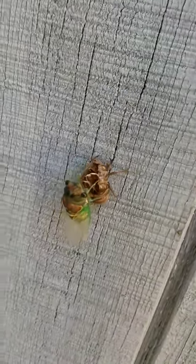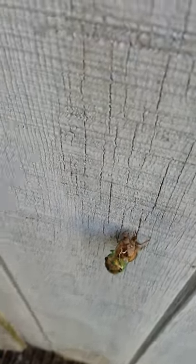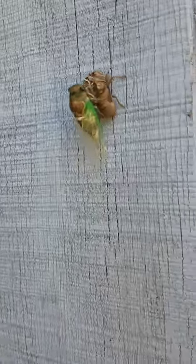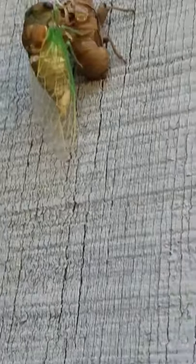This little cicada just came out of its shell. It looks really cool. You can tell because it's still there and it's not got its color yet. The wings are just kind of crystal clear.